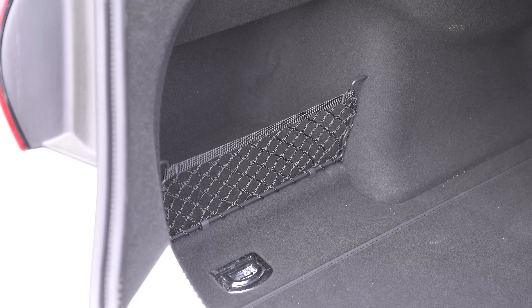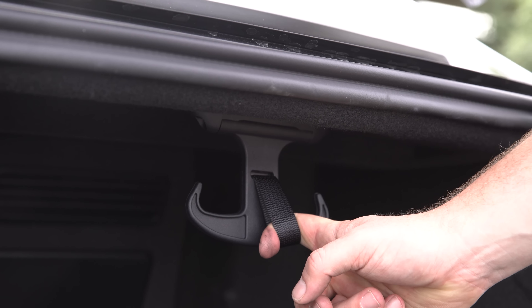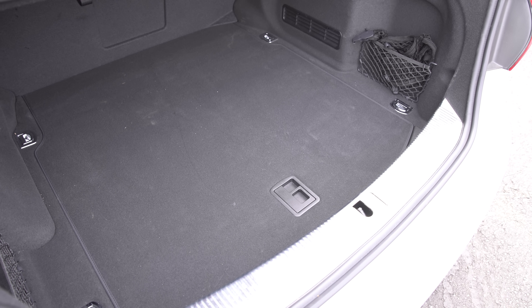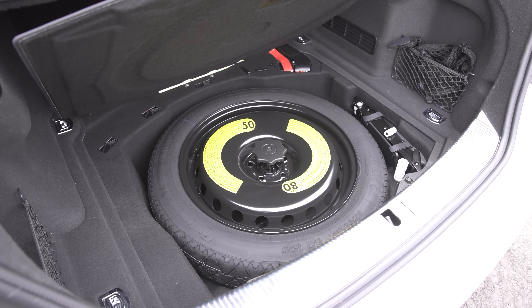You get two netted cubbies on either side of the low bay, four classy chrome luggage tethers, hooks to hang up a suit, a 12-volt power socket and even a clip to hold your Audi-branded umbrella. There's no space for valuables under the boot floor, but you do get a space-saver spare wheel. The boot also has a wider opening than on the Mercedes and its 520-litre capacity is bigger than any of its main rivals.